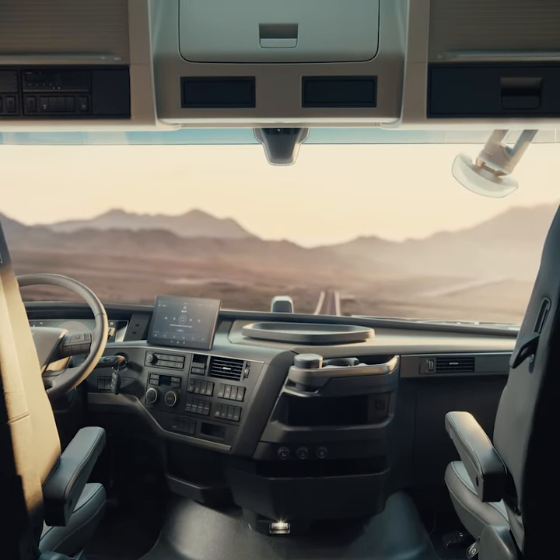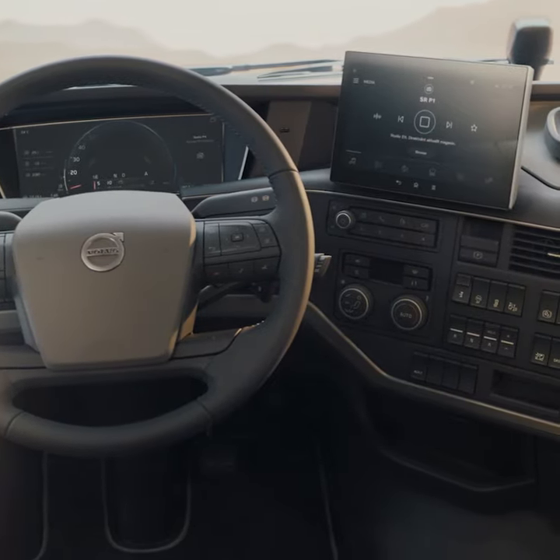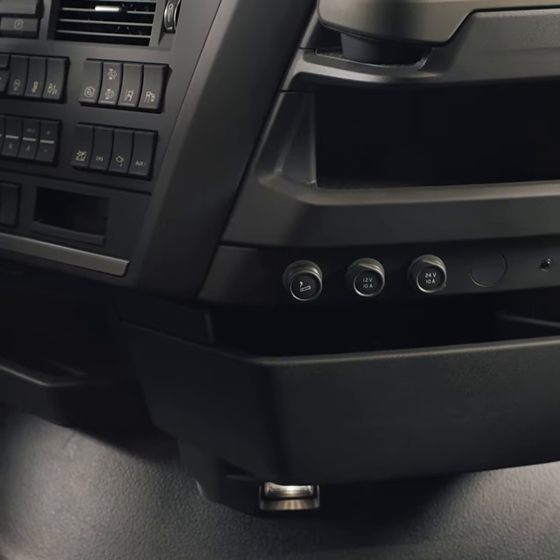Everything is easily accessible to the driver for a more comfortable work environment. Your devices are easy to reach with added open storage featuring motion sensing lighting.